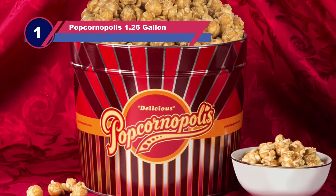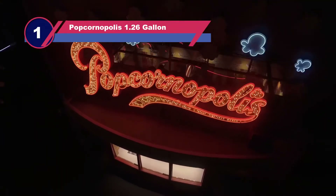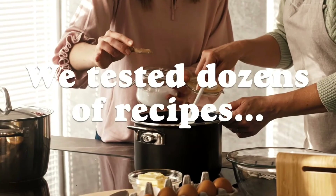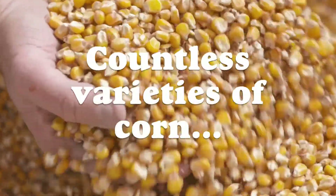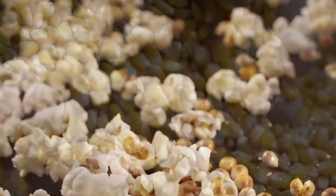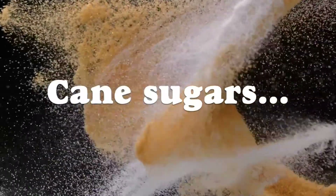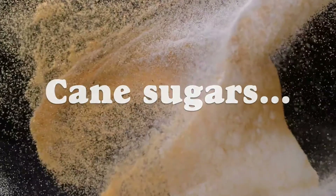Number 1: Popcornopolis 1.26 Gallon Popcorn Tins. Whether the weather outside is very cold or hot, it is better to stay home and watch television with a bowl of popcorn. These moments will seem even more thrilling if you use this popcorn tin. This tin has a storage capacity of 1.26 gallons, which will take 10–12 people to empty. You can eat it day by day even if you don't want to share — just store it well after eating.